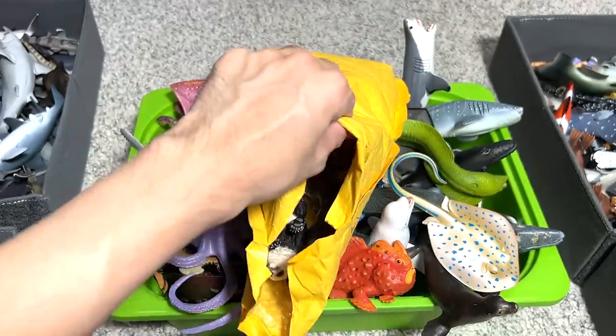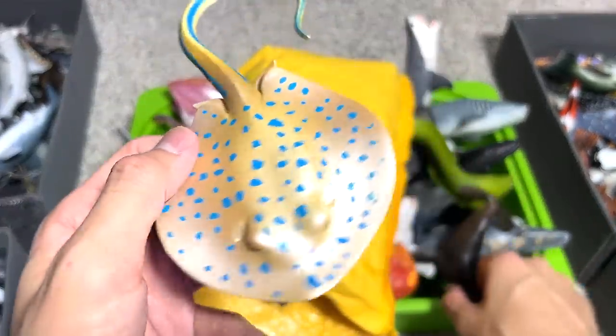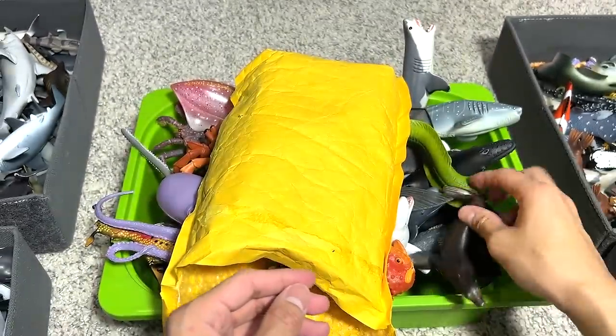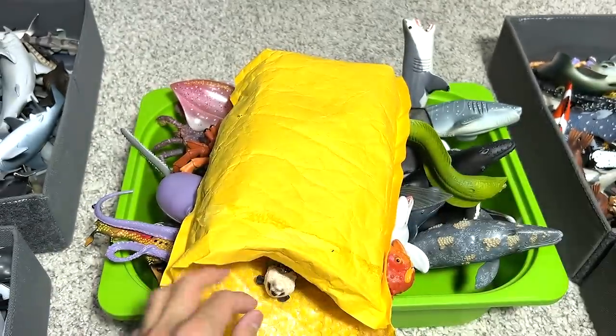Let's take a look at some sea animals first, because we have lots of sea animals today. This one right here is actually a blue spotted ray — I really like this a lot, it is a really beautiful figure. We also have a California sea lion right over here.